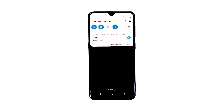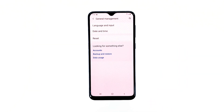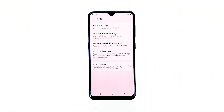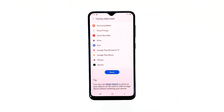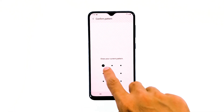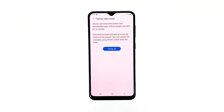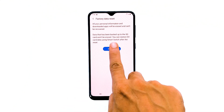Here's how. Swipe down from the top of the screen and then tap the Settings icon. Find and tap General Management. Touch Reset. Tap Factory Data Reset. Scroll down to the bottom of the screen and tap Reset. If prompted, enter your PIN, password, or pattern. Finally, tap Delete All.